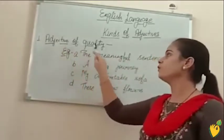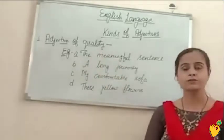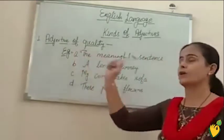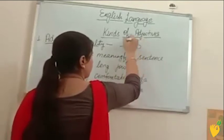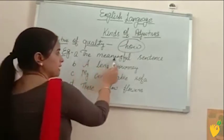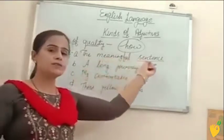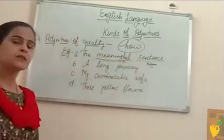The first kind is adjective of quality. The adjectives which tell about the quality of a noun or pronoun — the adjectives which tell how a noun or pronoun is — are known as adjective of quality. You can identify adjective of quality by asking the question with 'how.' For example: the meaningful sentence. Sentence is noun and meaningful is telling about the quality of this noun word sentence. So meaningful is adjective of quality.